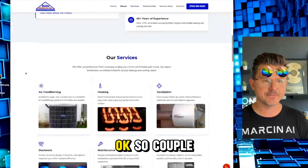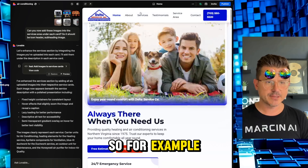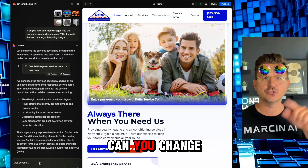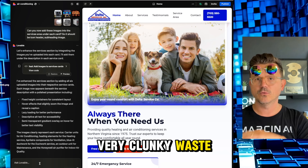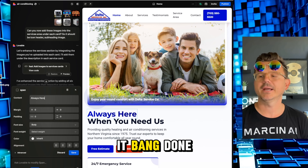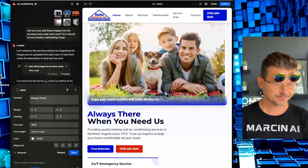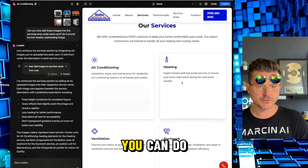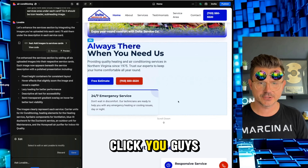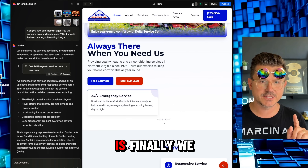A couple of new Lovable features: number one, there's a new edit button. Before, if I wanted to update text I had to tell the agent 'change this text from this to this' — very clunky and wastes credits. Now I just click Edit, click into the section, change it — done. Huge feature. Micro changes make the site so much better. You can do this for sections, sizes, fonts, buttons — it's all there, easy local edit mode.